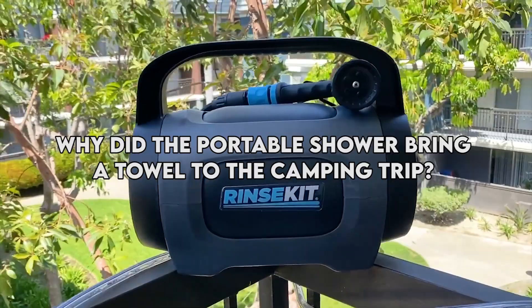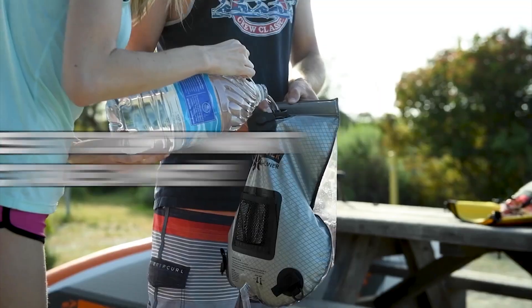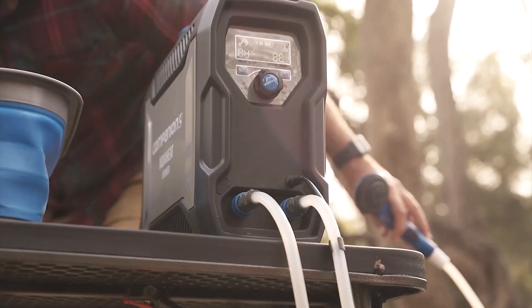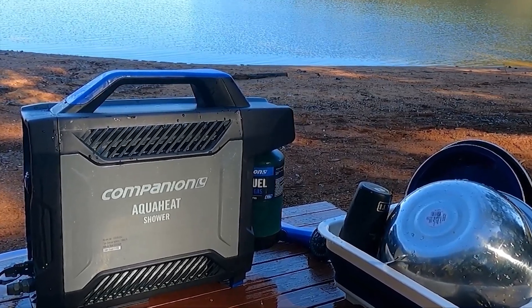Why did the portable shower bring a towel to the camping trip? Because it didn't want to take a mist. Okay, corny jokes aside, let's jump right in and explore this amazing portable shower that's going to revolutionize your outdoor cleanliness game.